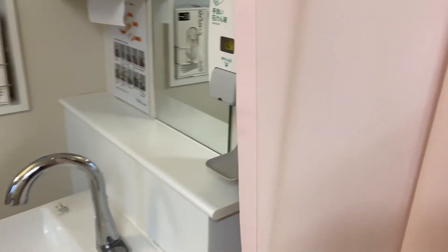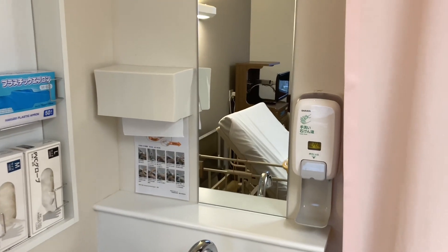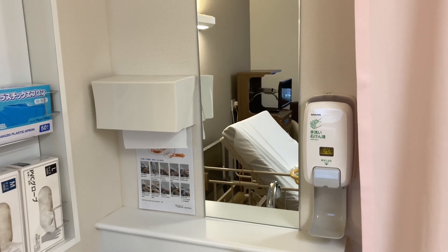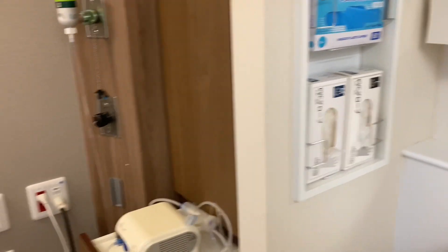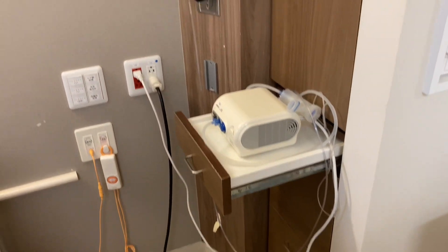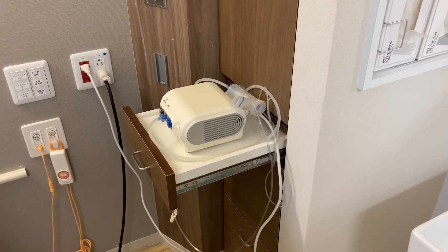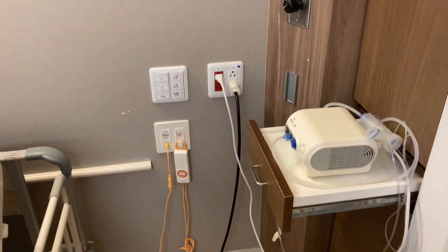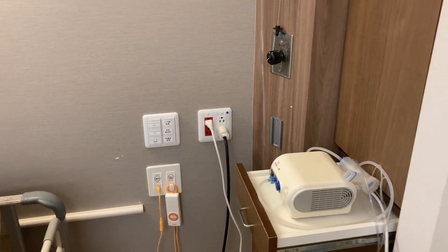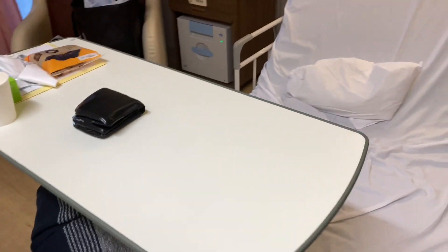To the right you've got this vanity sink and mirror, soap, paper towels, gloves and gowns. A little further to the right is a table and storage, oxygen, a humidifier, switches for the lights, a button to call the nurse, and power outlets.